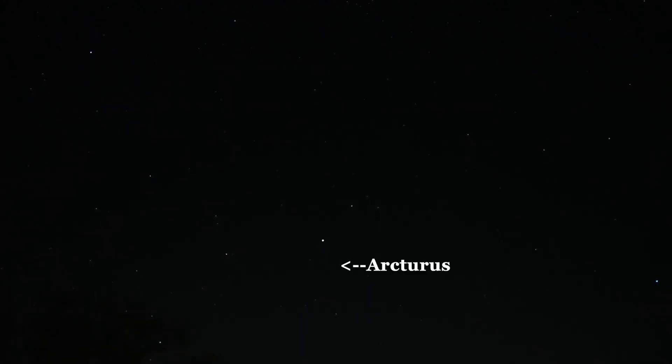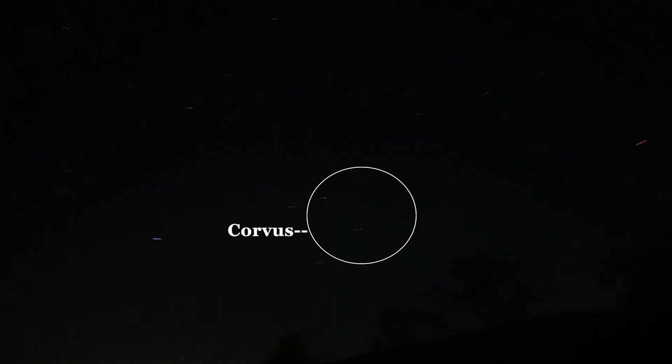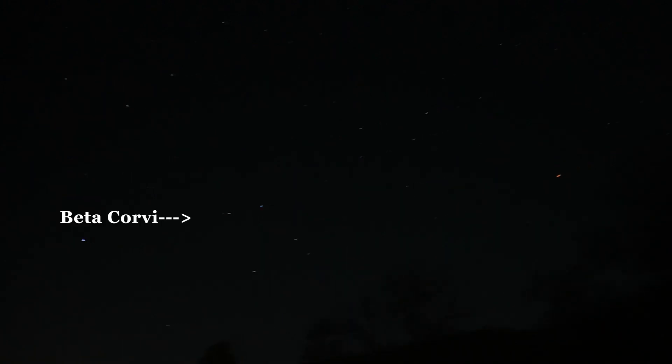Here is the Big Dipper. Go to the last star, Alcaid, and then Arcturus — that yellow star. From Arcturus, arc to Spica, the brightest star in Virgo. Once you have Spica in Virgo, just to the east of that will be the trapezoid of Corvus. We're going to start at Beta Corvae.